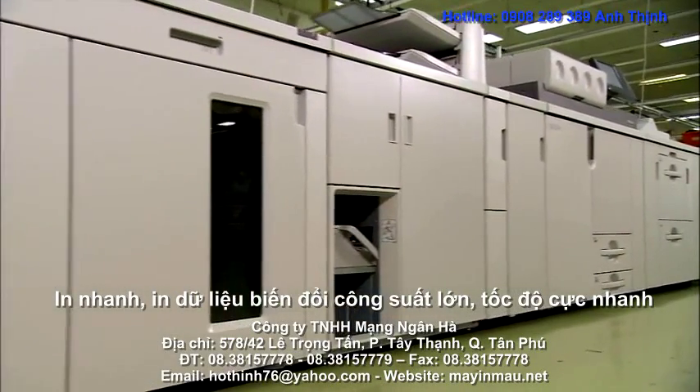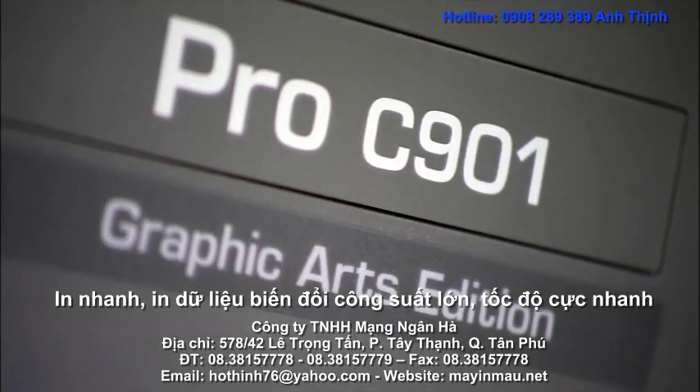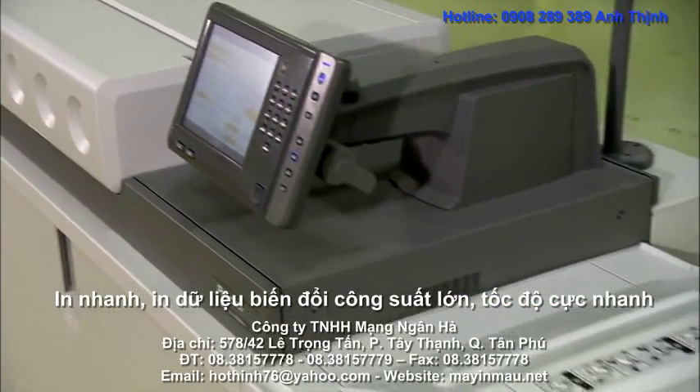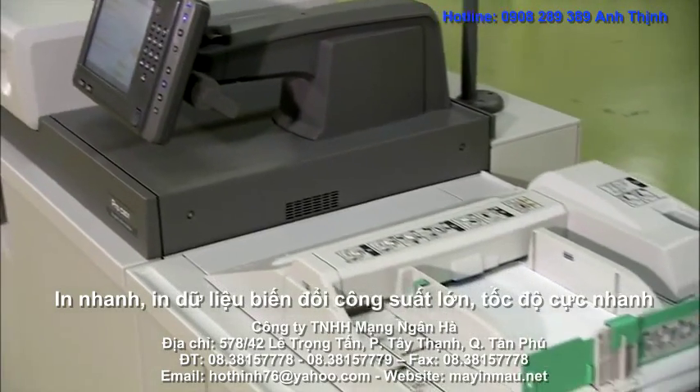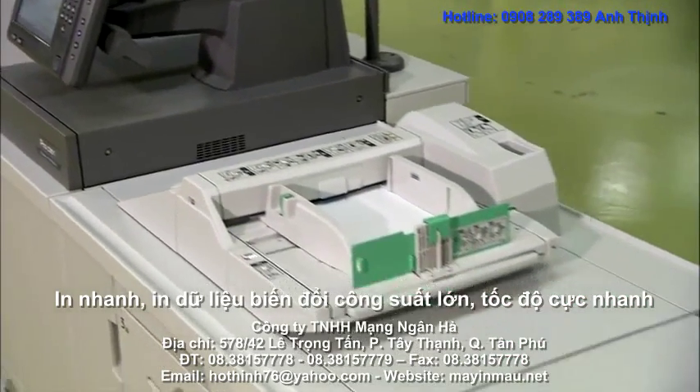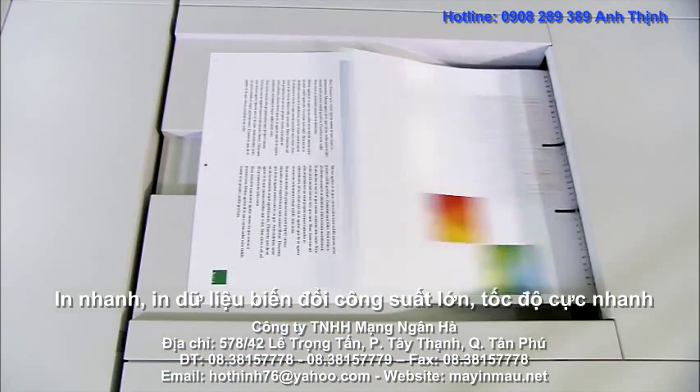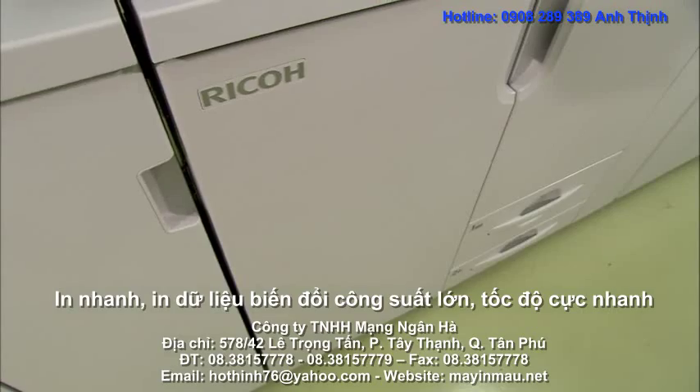From the renowned Ricoh Pro Color range, the new Pro C901 Graphic Arts Edition brings best-in-class speed, quality and productivity to professional production printing. Fastest-in-class digital printing, with the quickest engine in mid-production prints, profitably.